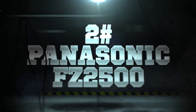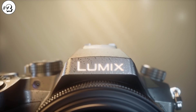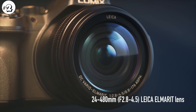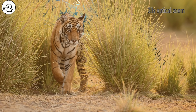Number 2: Panasonic Lumix FZ2500. All the positive things I said about the FZ1000 apply to this one, plus you will get more zoom and even slightly better video quality thanks to a newer color profile and built-in ND filters, as well as a few other extras. It has a 1 inch sensor paired with 20 times optical zoom.